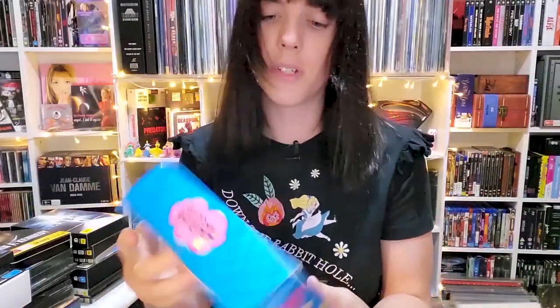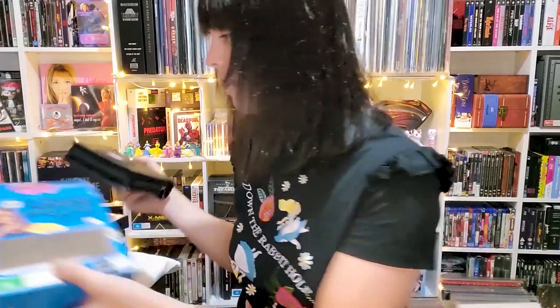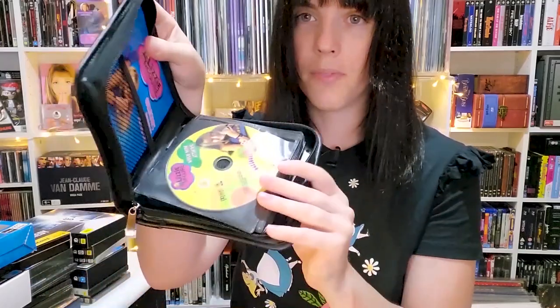First up, I bought this off eBay — I actually forgot about it. It arrived really fast since it was local to me. It's Seasons 1 and 2 of the Lizzie McGuire show. I loved this show growing up and it was just nostalgia overload. I paid about $19 for it. It comes in this really cool official DVD wallet — not a bootleg — and it's got all the DVDs inside.